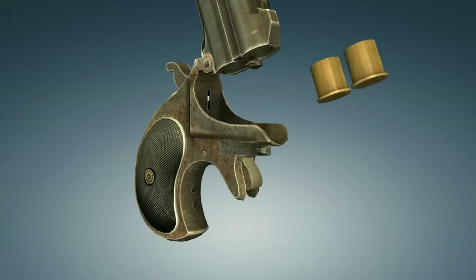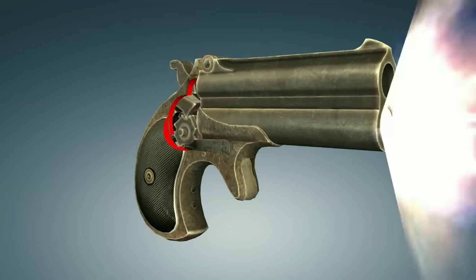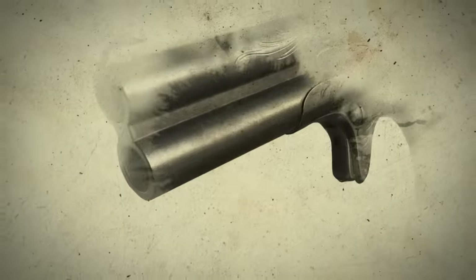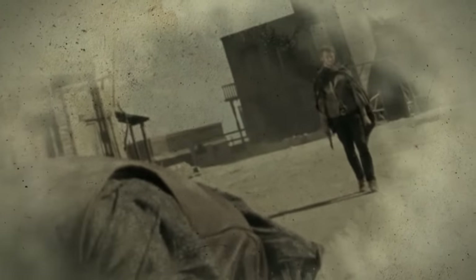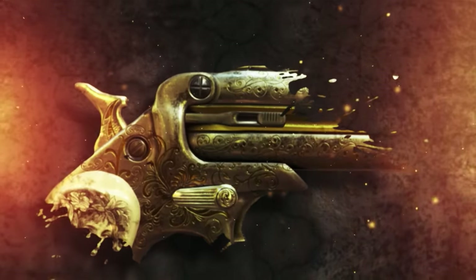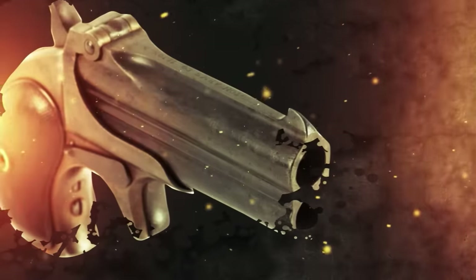Reloading involved opening the barrel lock, swiveling the barrels upwards, placing the cartridges inside, and putting the barrels back down — all these steps for a total of two shots. You could say this Derringer was a two-shot, single-try weapon. Either you hit the target on your first attempt, or you were in trouble. Curiously, the pistol had no trigger guard. When not in use, the trigger was stowed away within the frame fins and could be brought to readiness by cocking the gun.